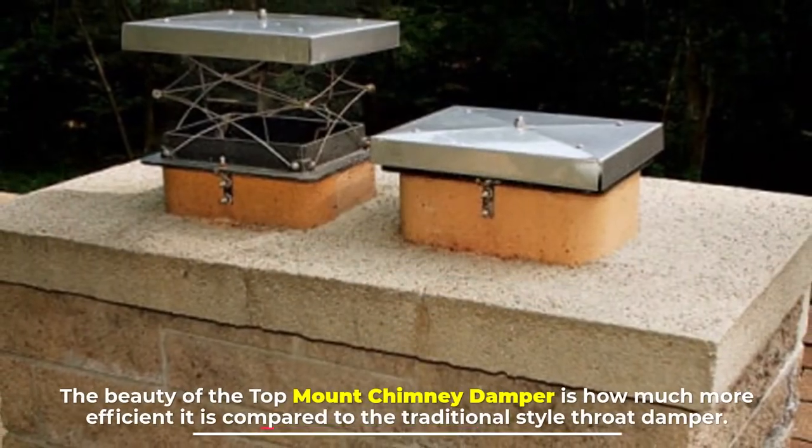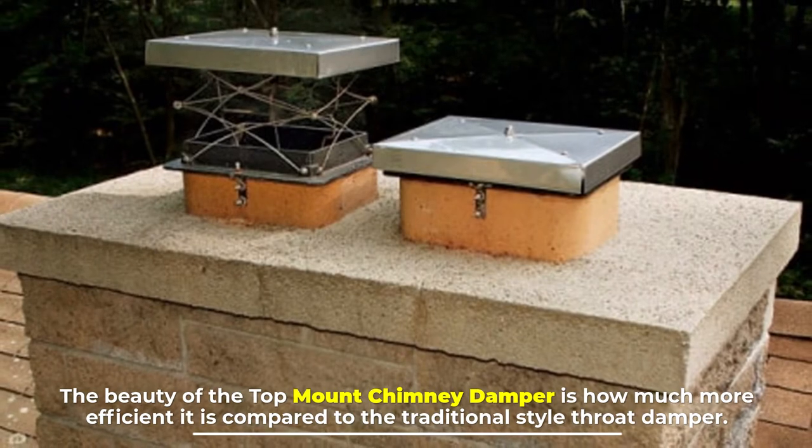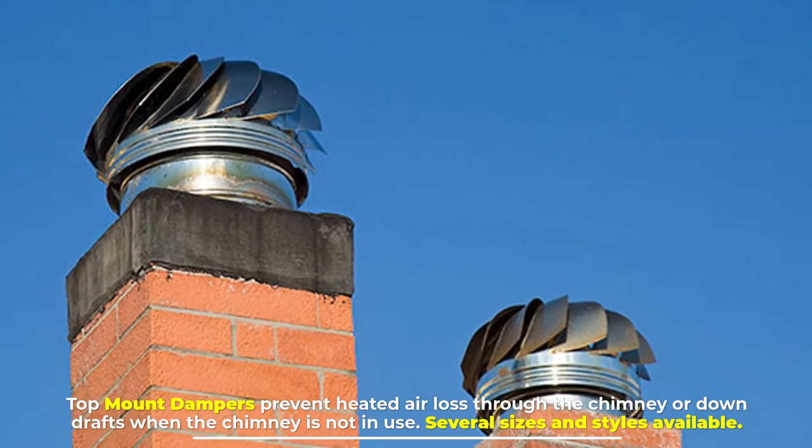The beauty of the top-mount chimney damper is how much more efficient it is compared to the traditional style throat damper. Top-mount dampers prevent heated air loss through the chimney or down drafts when the chimney is not in use.